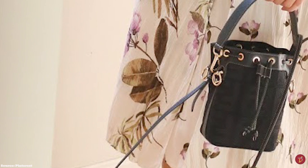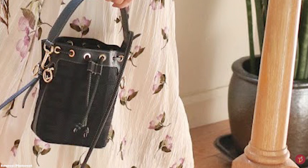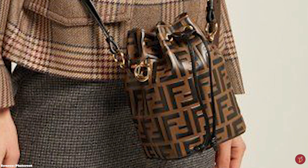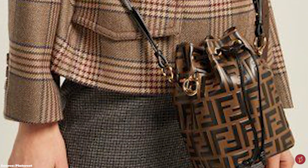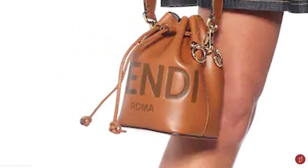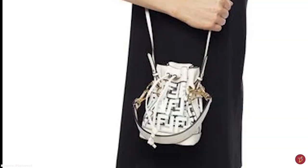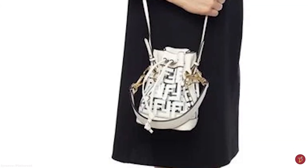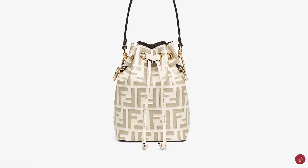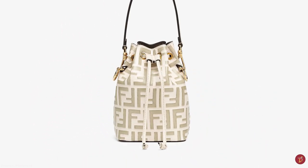The Fendi Mon Trésor Bag also comes with a short removable top handle and a long thinner strap, making the bag versatile and allowing you to carry it by hand, over the shoulder or as a crossbody. Season after season, the Fendi Mon Trésor Bag has been reimagined and redesigned in many ways, with embellishments such as oversized beads and pearls adding a further touch of elegance. Available in a variety of materials including calfskin leathers and exotic skins, and a range of monotone colour options, the Mon Trésor is a perfect transition bucket bag from a daytime companion to an evening accessory that is sure to make a statement.